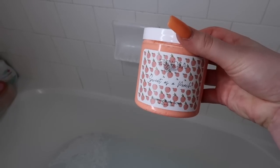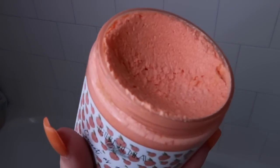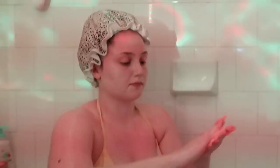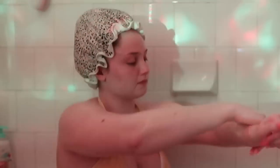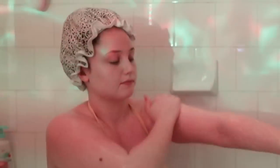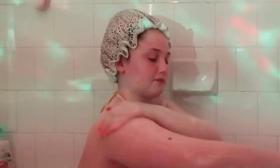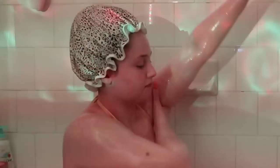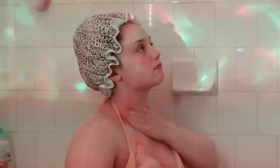Now I'm going in with an exfoliator — this is the Sweet as a Peach foaming body scrub from Unoya Glow. This smells amazing and this body scrub is just insane — like nothing I've ever tried before. Deanna told me her goal was to make a body scrub somewhere between a Tree Hut body scrub and a Dove exfoliating body polish, and I personally think she did an amazing job. It's not too harsh but not too subtle, it foams up, it feels amazing, and it smells amazing.